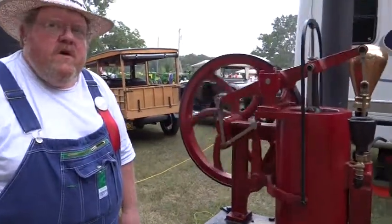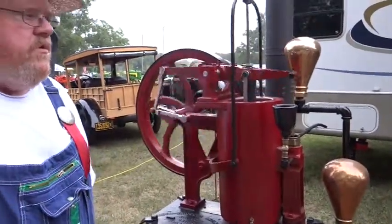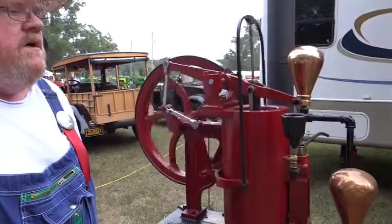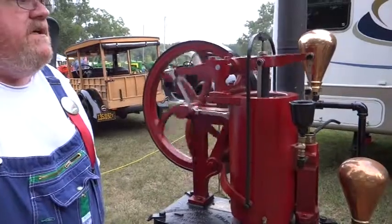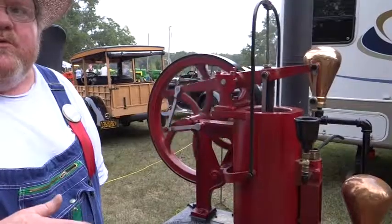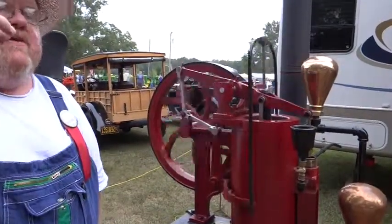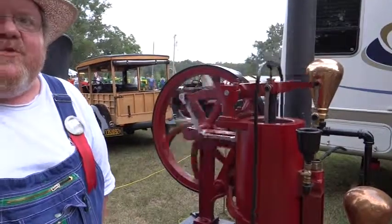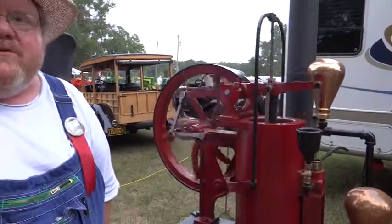Was this an engine that caught on very much? Oh yeah, they were great engines and they worked really well, but they were expensive. They used them a lot in buildings in Chicago and New York in the basement — they would run on natural gas and pump the city water to the top of the building because the city water pressure wasn't enough to do it.